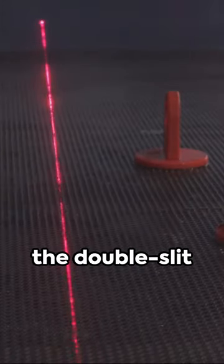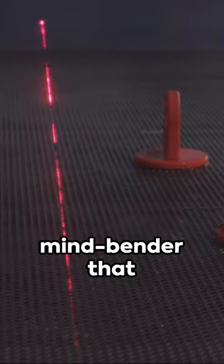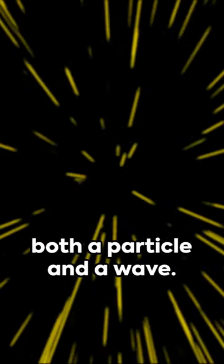Last but not least, the double slit experiment — the mind-bender that showed light acts as both a particle and a wave.